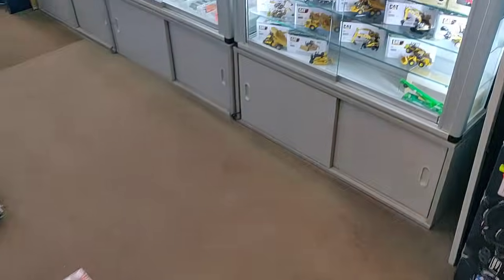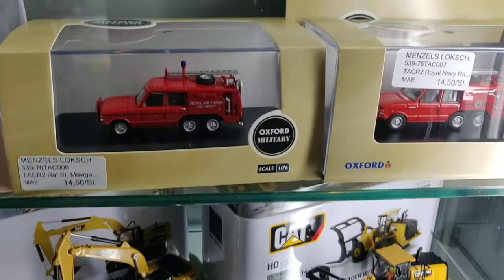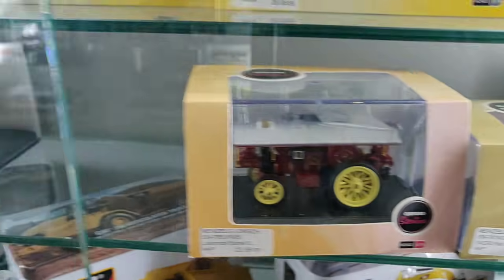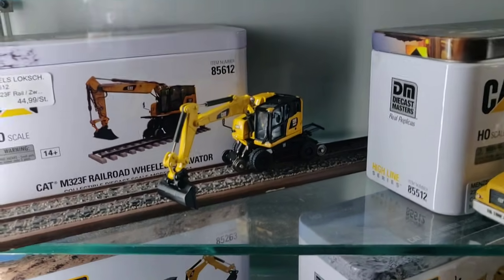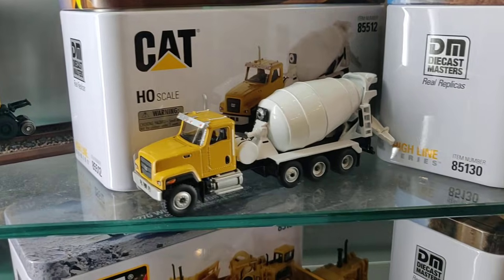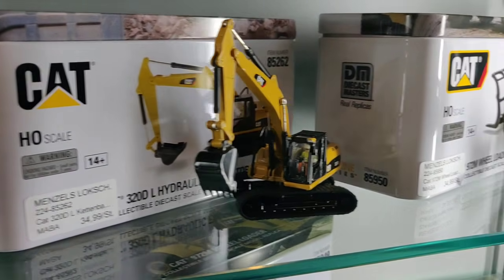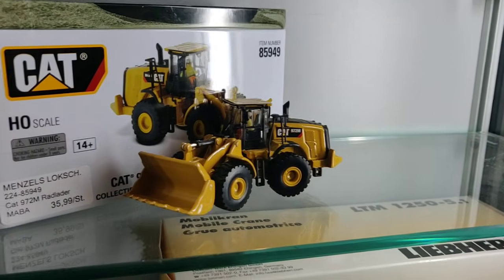Here we got construction machines over here. These are those kinds of stores where you find something new in every corner — even if you think you've been through all of it, you still find something new. Check out how beautiful this is — diecast monsters! You can recognize diecast monsters because it always comes in a metal can.